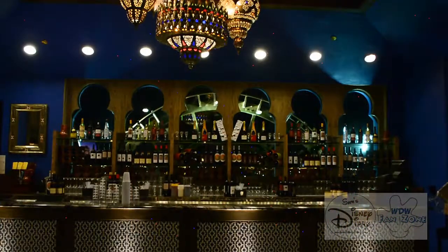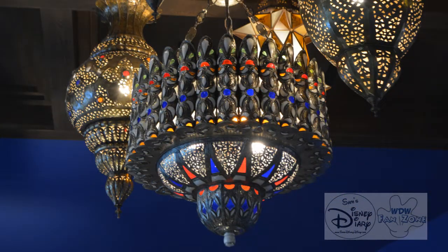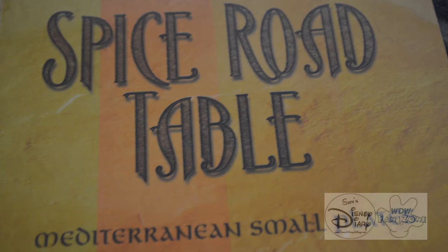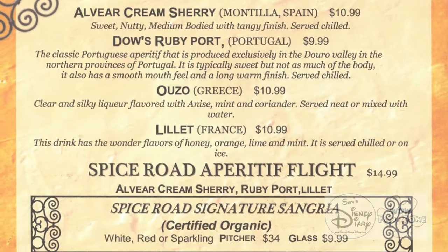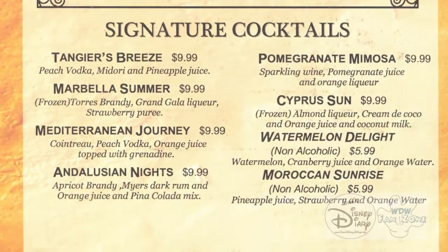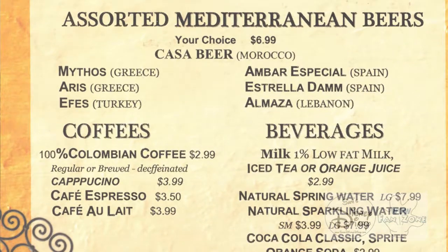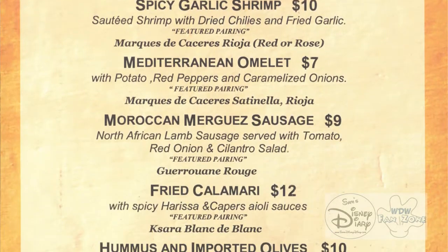As soon as you walk into Spice Road Table, you'll see the bar with the water wheel, beautiful decorations, and of course the bar. Before I even checked out the seating, I checked out the menu, which is Mediterranean small plates. This is more than just Moroccan cuisine. In fact, you'll find dishes from Spain, Portugal, Greece, France, Turkey, Morocco, and Lebanon — which is almost like having a food and wine festival inside a building all the time.